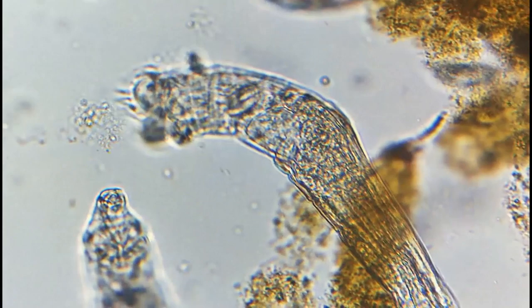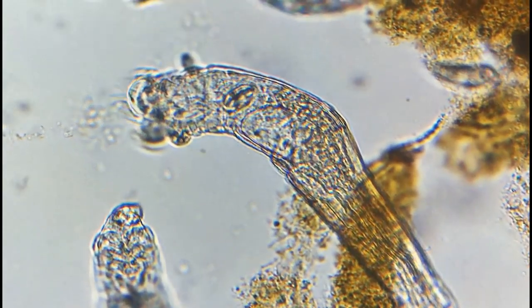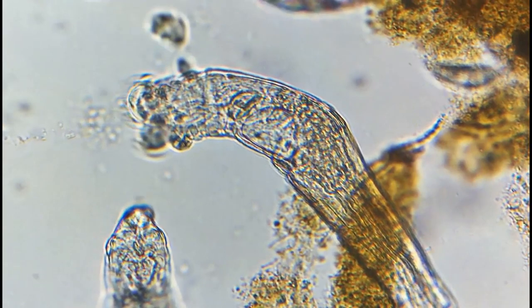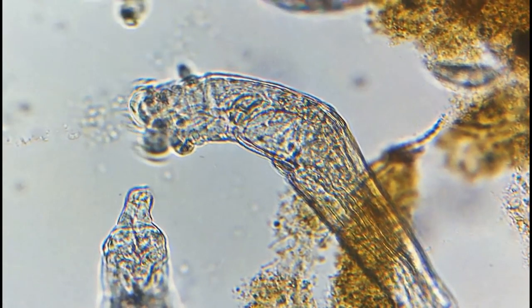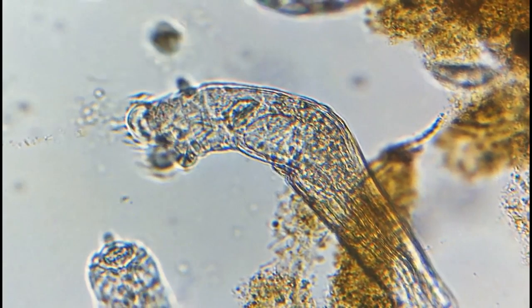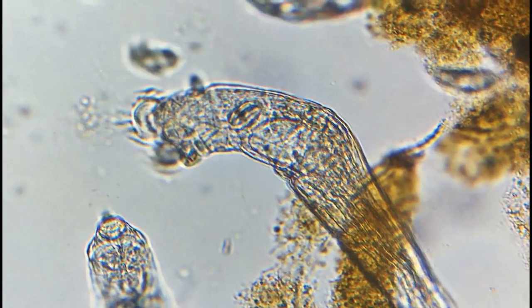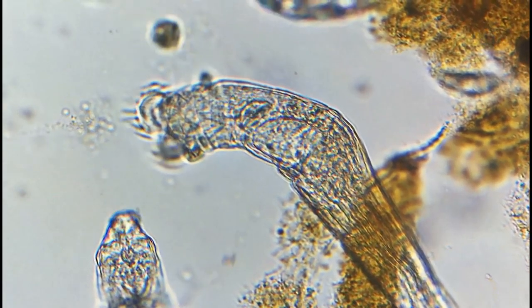Some rotifers are free-swimming and planktonic, meaning they can't propel themselves against a current. Others move by inchworming along the substrate. Some are sessile, meaning they are immobile — they live inside tubes of gelatinous hole facets, meaning immobile rotifers attach themselves to a root-like structure.